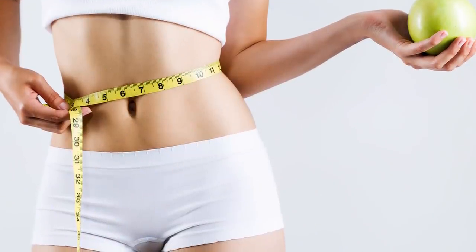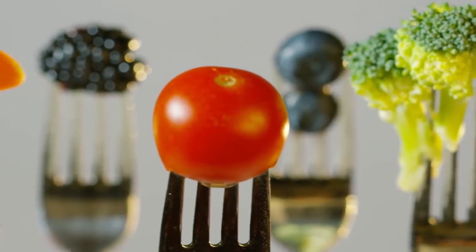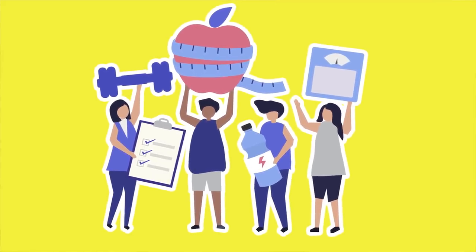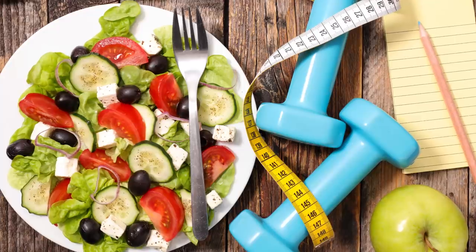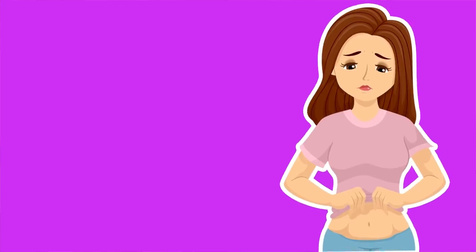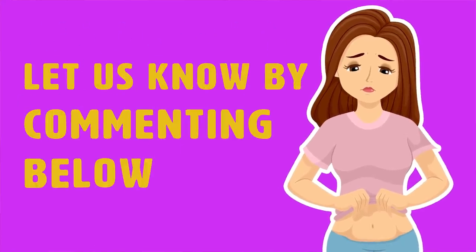So there you have it — weight loss tips to get a flat stomach and exercises to help you get rid of fat. If you want to lose weight, you should have a good, well-balanced diet as well as an exercise plan to help you burn calories. Today it's not so much about being skinny; society likes to promote a healthy body. By eating the right foods and doing the right exercises, you can achieve weight loss and transform your body. Now get at it! Let us know what works for you, and if you have any other exercises or ways you find help with fat loss, let us know in the comments below!